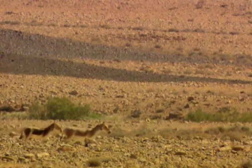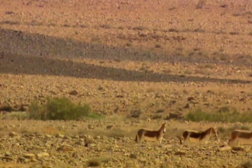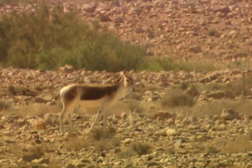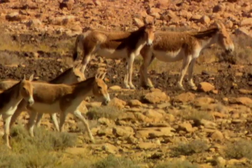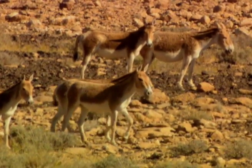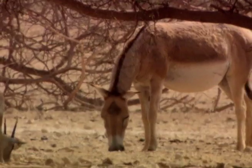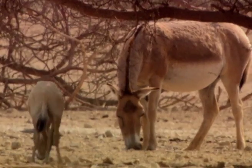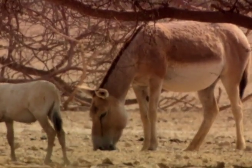Desert animals often have highly variable breeding seasons. Instead of reproducing at a fixed time of the year, many produce young when there is the best chance of finding food. This flexible system is an efficient way of using available resources, because it prevents parents having to tend hungry youngsters when they are hungry themselves.